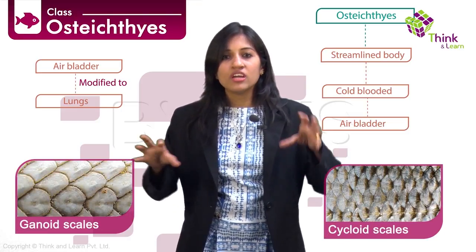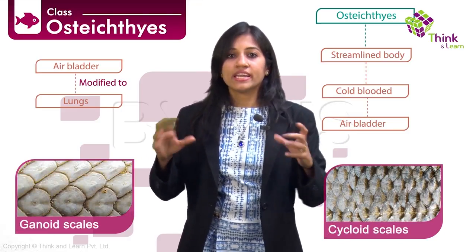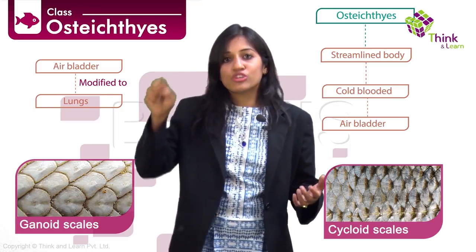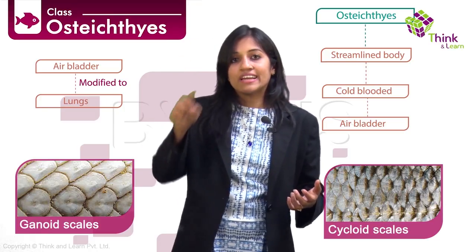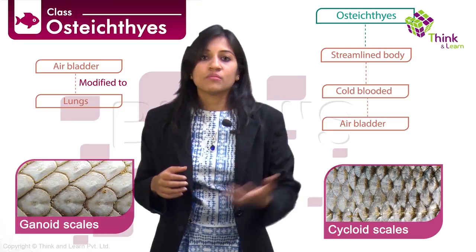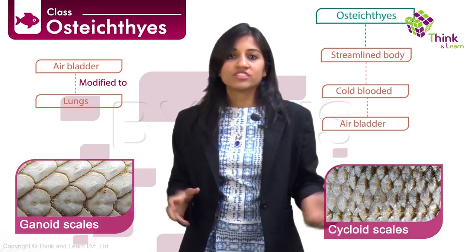Ganoid scales are basically hardened bony structures with a shiny enamel surface, giving the fish its brilliant colors. Leptoid scales consist of concentric layers — that is what we draw when depicting fish scales, those concentric rings. These can be either cycloid or comb-like (ctenoid) in fashion. So there are many varieties of scale types.